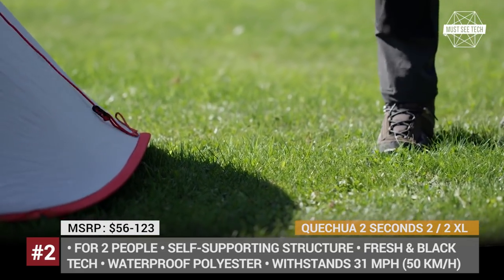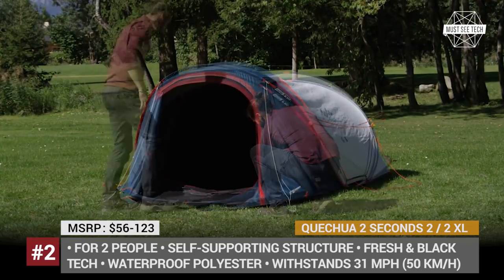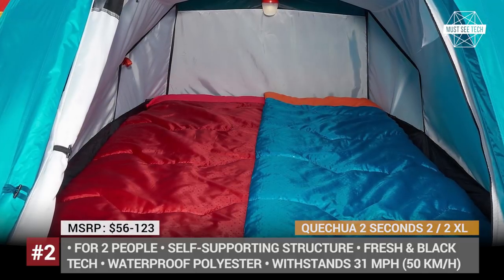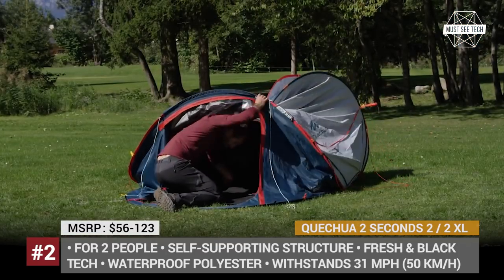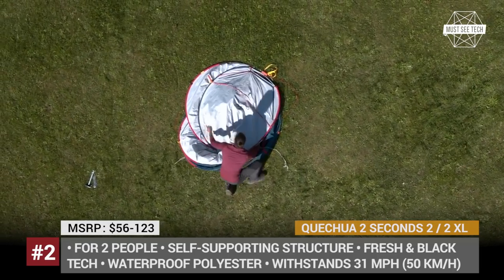The two-person tent is sold in two versions, weighing between 6 and 10 pounds, and priced from 50 euros. Both have a double roof to reduce heating, but the larger XL model has mechanical vents for better aeration and is made using breathable fresh and blackout exterior fabric that blocks 99% of light for comfortable resting during the day.